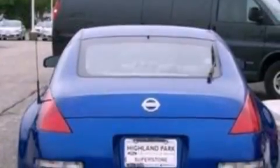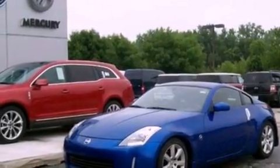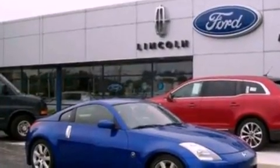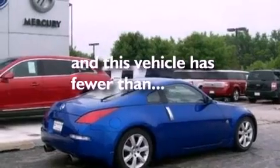Its top features include cruise control, full-power accessories, a keyless entry system, a CD player, a leather-wrapped steering wheel, a front and rear multi-link suspension, aluminum wheels, a traction control system, an external temperature gauge, and this vehicle has fewer than 49,000 miles on the odometer.